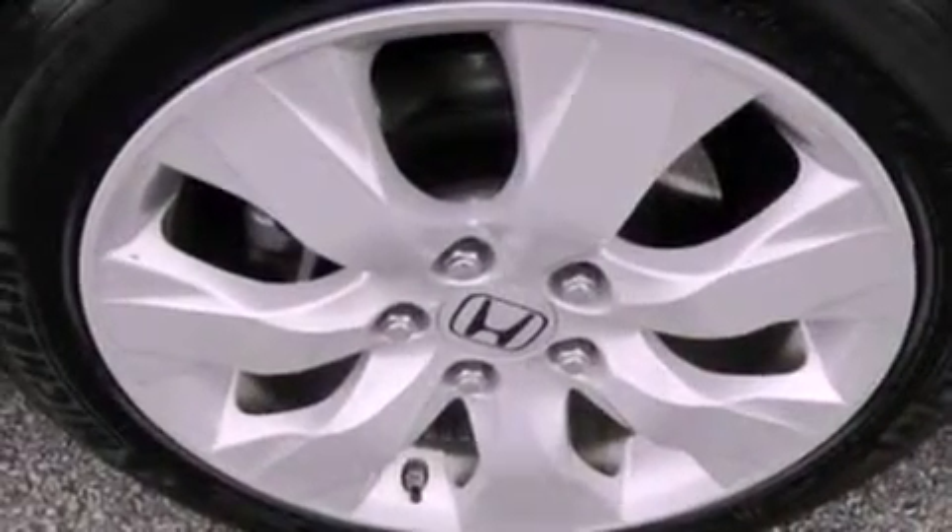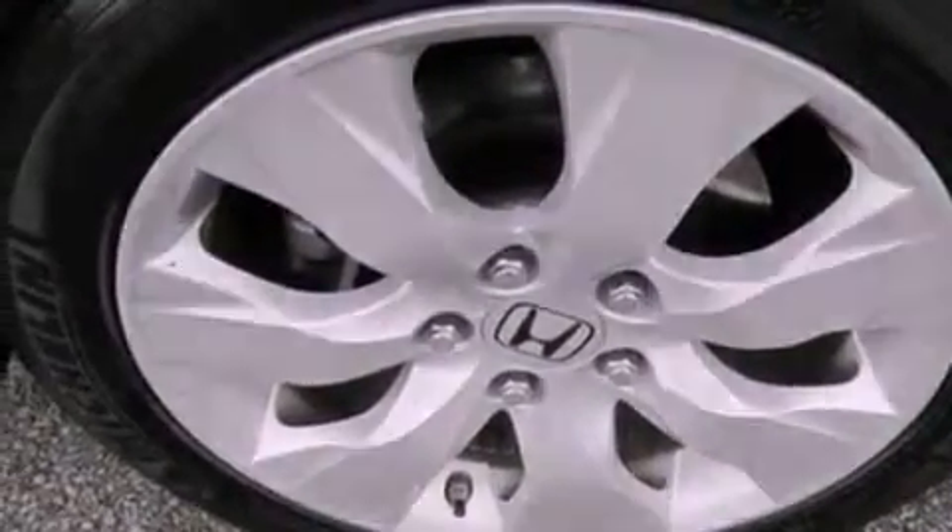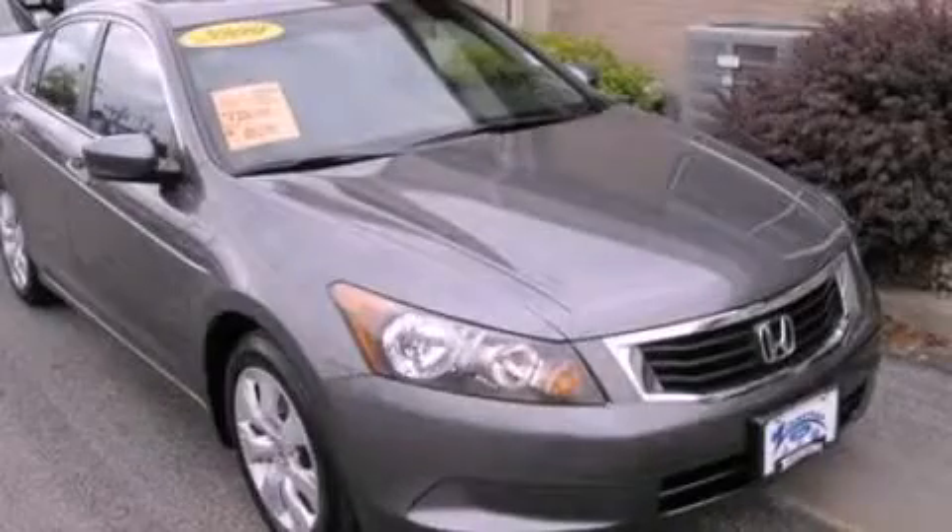With an EPA estimated rating of 30 miles per gallon on the highway, fuel efficiency does not take a back seat. This vehicle is sure to sell fast. Call and arrange your test drive today.